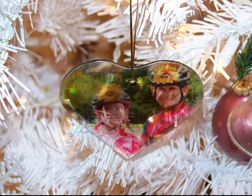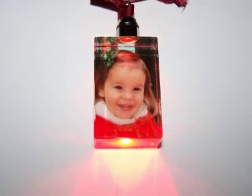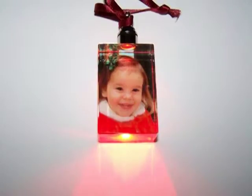We have many different shapes of glass and crystal ornaments, like rectangles and hearts, and we even offer one crystal ornament that lights up. We also carry small and large round plates, as well as square ones.